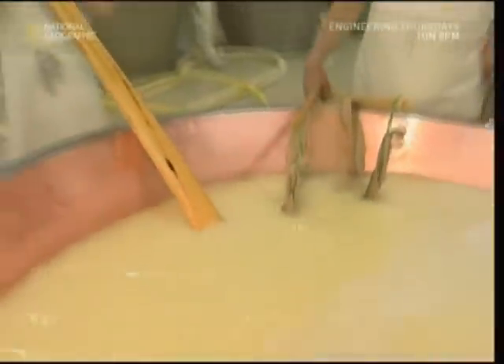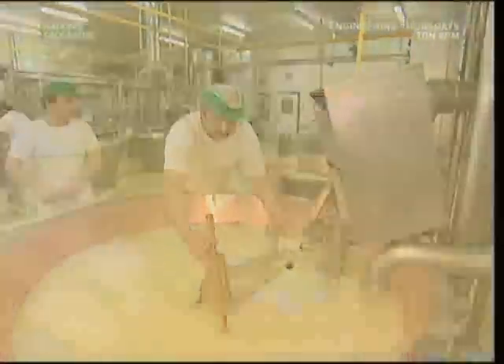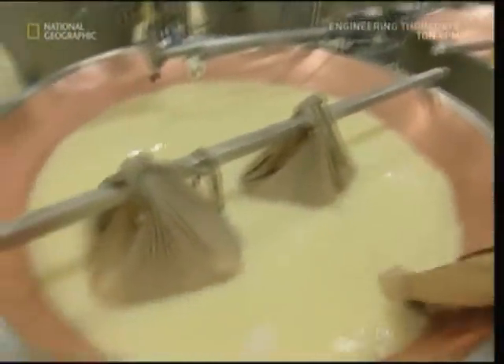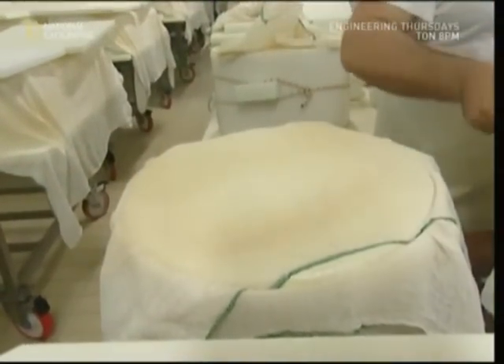In the Parmesan business, high-tech goes hand-in-hand with old school. The cheese master now uses his big wooden paddle to lift the two halves so his colleagues can wrap them in cloth. If they left the cheese at the bottom of the tank, someone would have to climb inside to get them out — this way is far easier. The workers can now suck out all the old whey, making the tanks ready for the next load of milk.